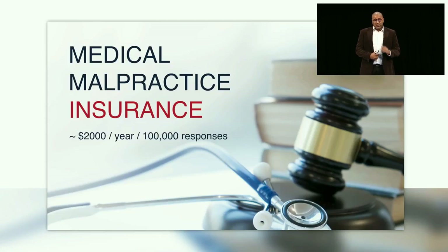To address the medical liability issue, we have medical malpractice insurance in place. Due to the low rate of lawsuits against medics responding to time-sensitive emergencies, it only costs us $2,000 per year to cover 100,000 responses.